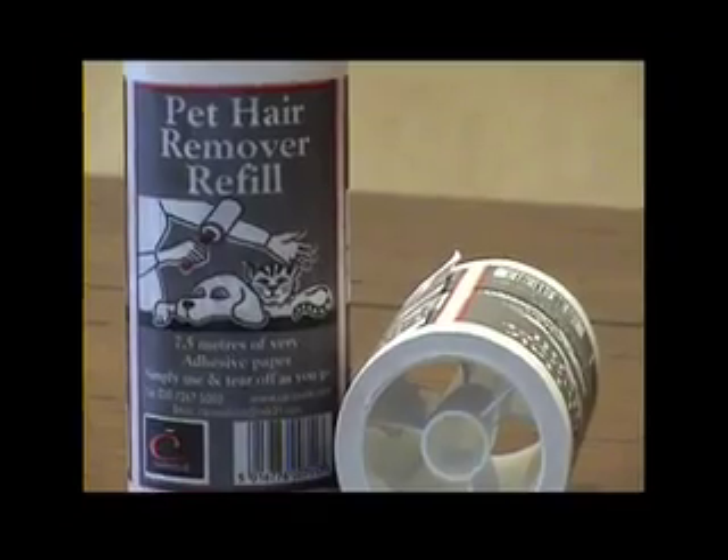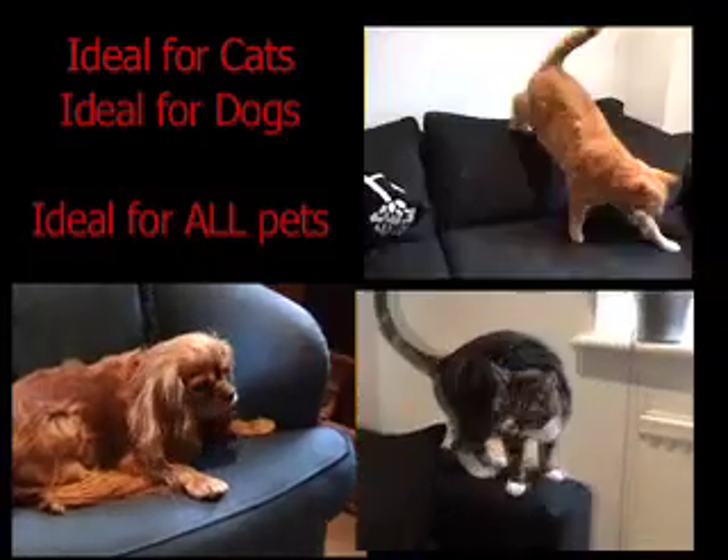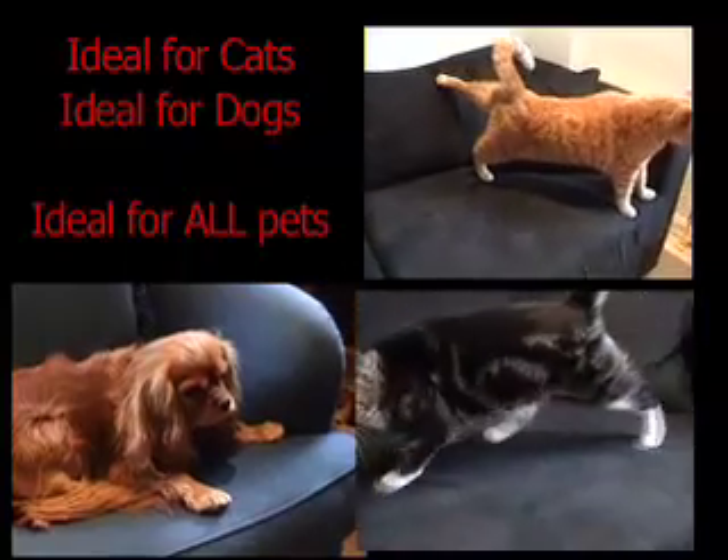The Pet Hair Remover. Ideal for cats, ideal for dogs, ideal for all pets.